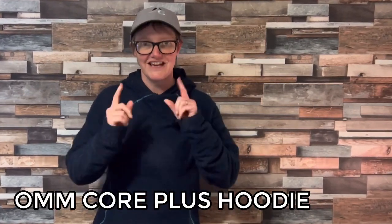Hi everyone, this is Julia from The Adventure Geek. I'm doing the PCT — the Pacific Crest Trail — and I fly out in less than 60 days, so I'm very excited. I've been dialing in my gear for the last 18 months, swapping bits out here and there. My final piece of gear that I hadn't quite sorted was my mid layer, and I'm so incredibly happy with it. This week I'm going to tell you all about the OM Core Plus hoodie, so stay tuned.